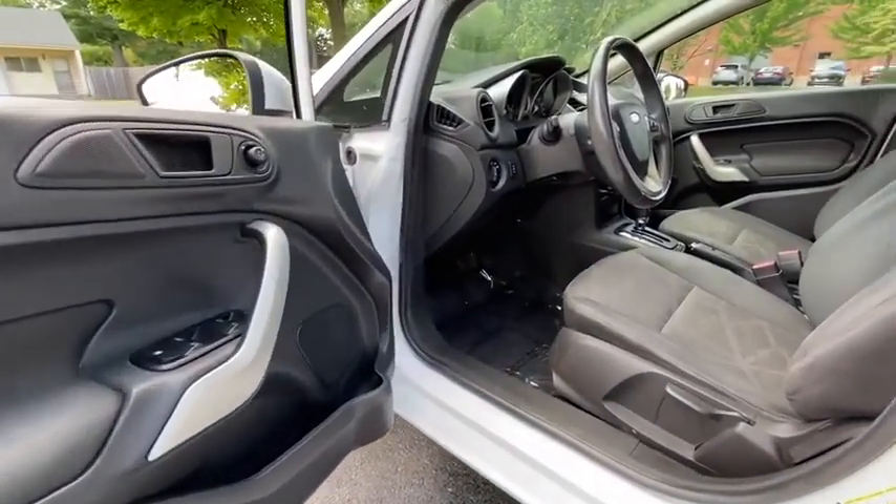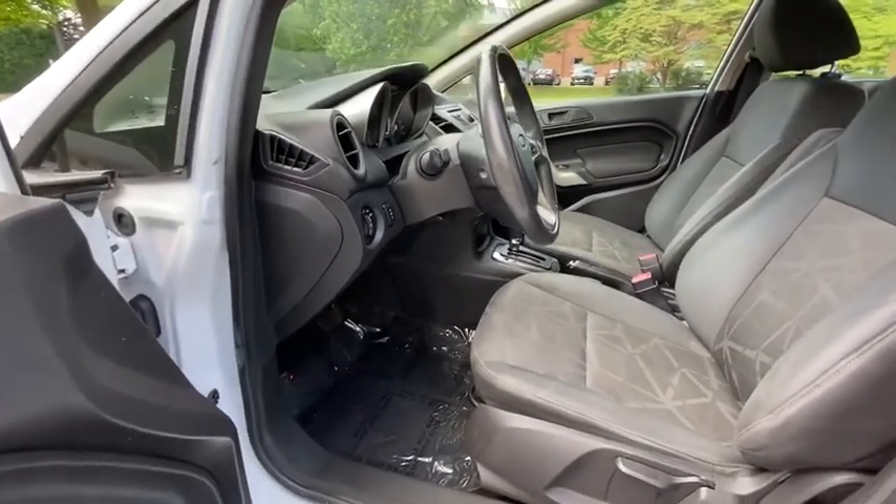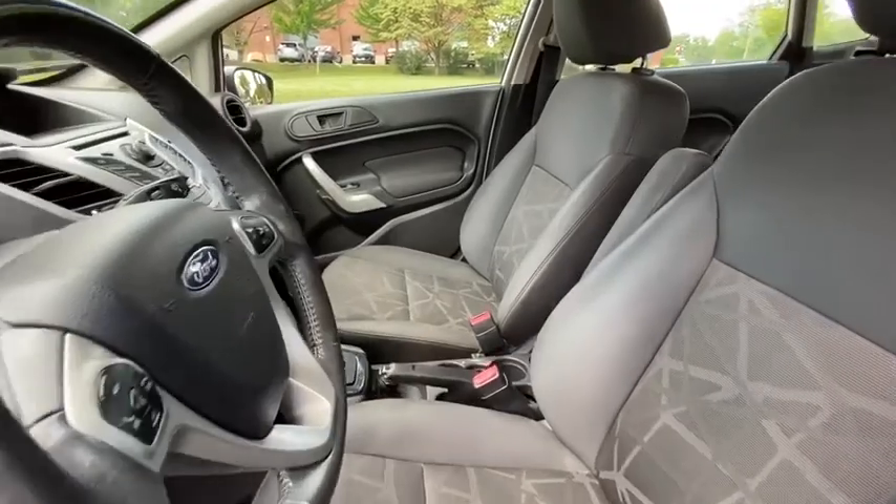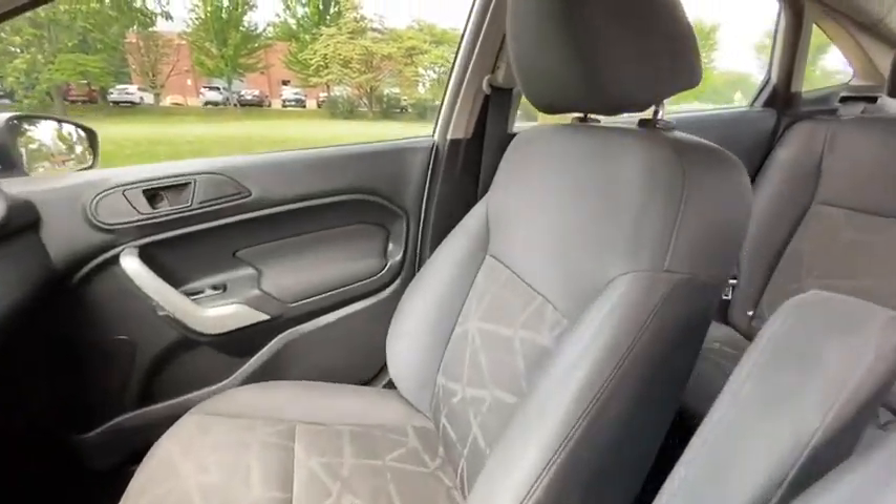Remote keyless entry, front bucket seats, front reading lamps, tilt steering wheel, driver vanity mirror, passenger vanity mirror, speed control, radio data system.